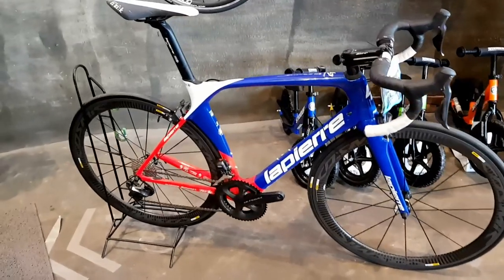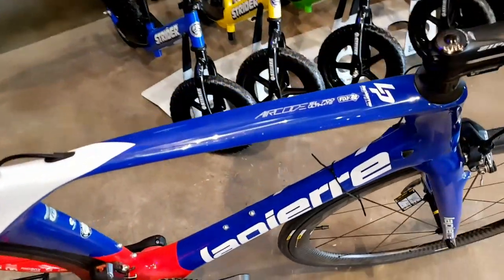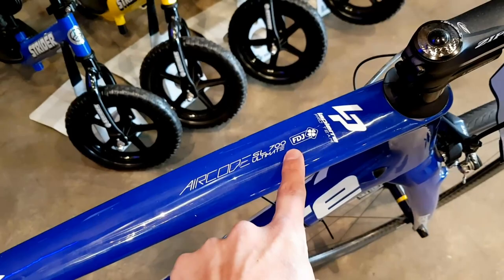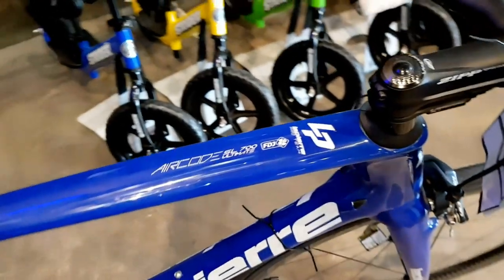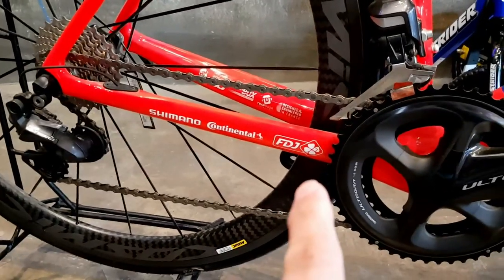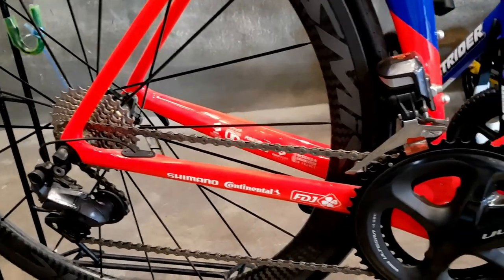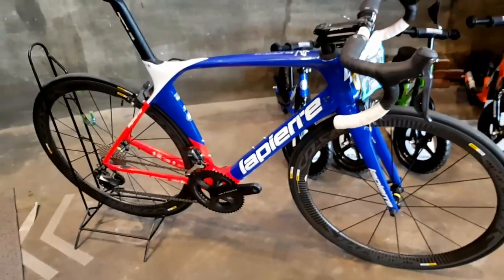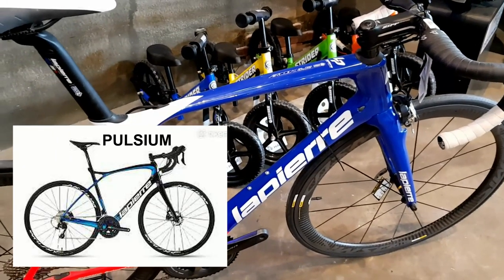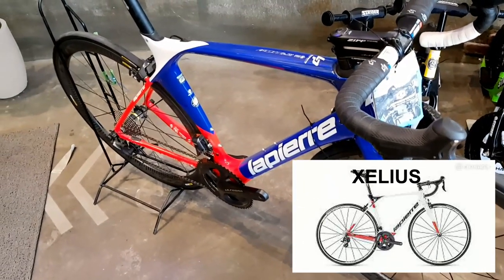The LaPierre Aircode is obviously the aero line of LaPierre. It's the Aircode SL 700 Ultimate — FDJ branded. FDJ is the pro team of LaPierre. If you're familiar with LaPierre, you must have heard about the Pulsium line — that's the endurance line. The Cilius is the climber line. This, of course, is the speed line: Aircode.